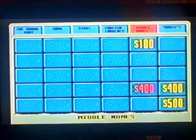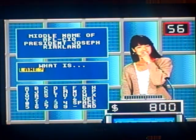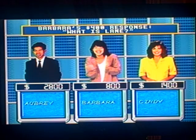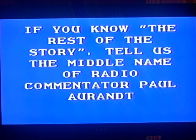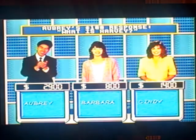Middle names for $400. Middle name of AFL-CIO President Joseph Kirkland. Contestant number two. Let's see if Barbara knows this any better than I do. Lane. Joseph Lane Kirkland. Yes, so she doubles her money to $800. Middle names for $100. Tell us the middle name of radio commentator Paul Harvey — may he rest in peace. Contestant number one. What is Harvey? Because I used to listen to Paul Harvey News back when he was alive, and we all miss him very much. Correct, $2,900.